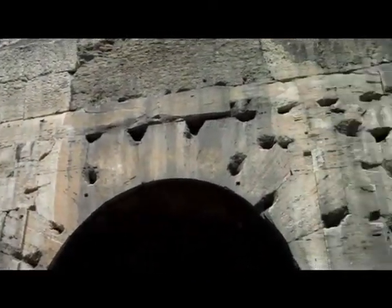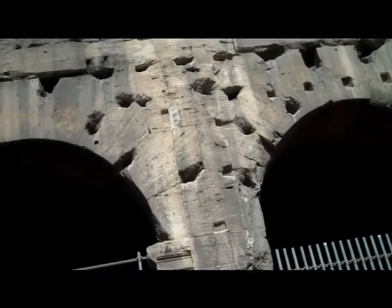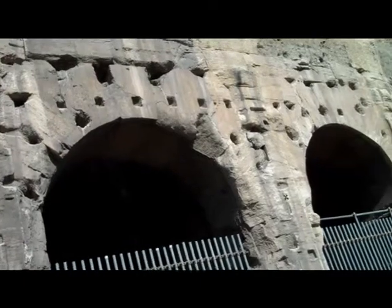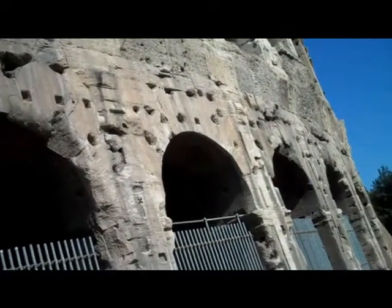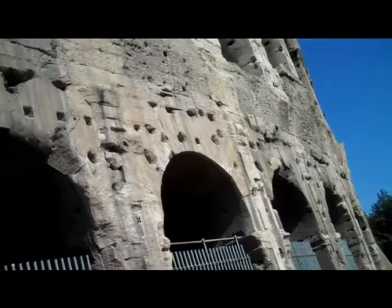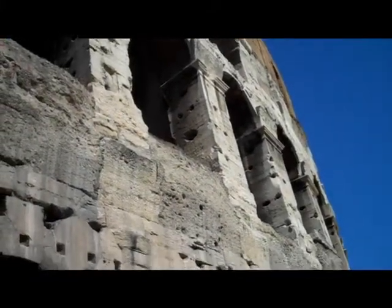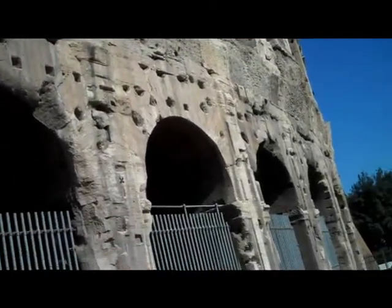Notice the holes in the stone — those are where the bronze connecting bars were dug out long after the fall of Rome, to be used as weapons by the barbarians who took over the city and all of Italy and all of Western Europe. They weren't too keen on aesthetics.